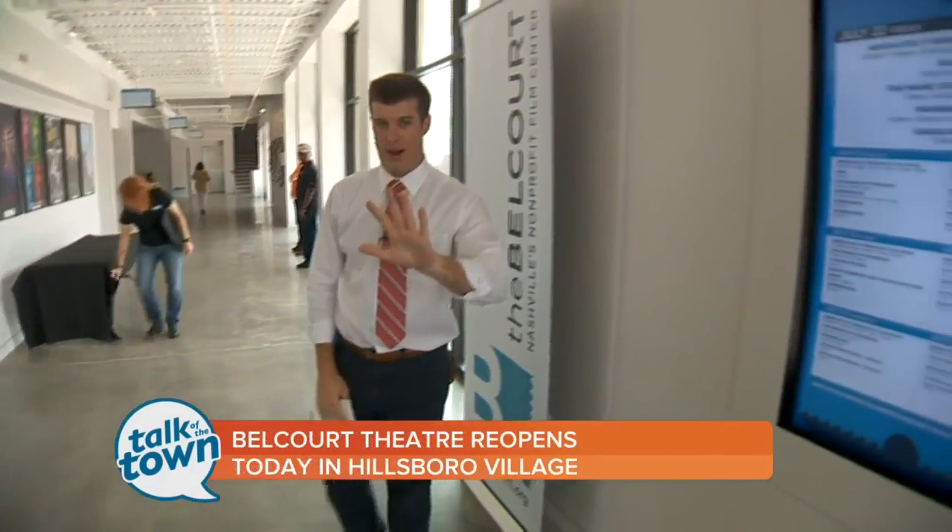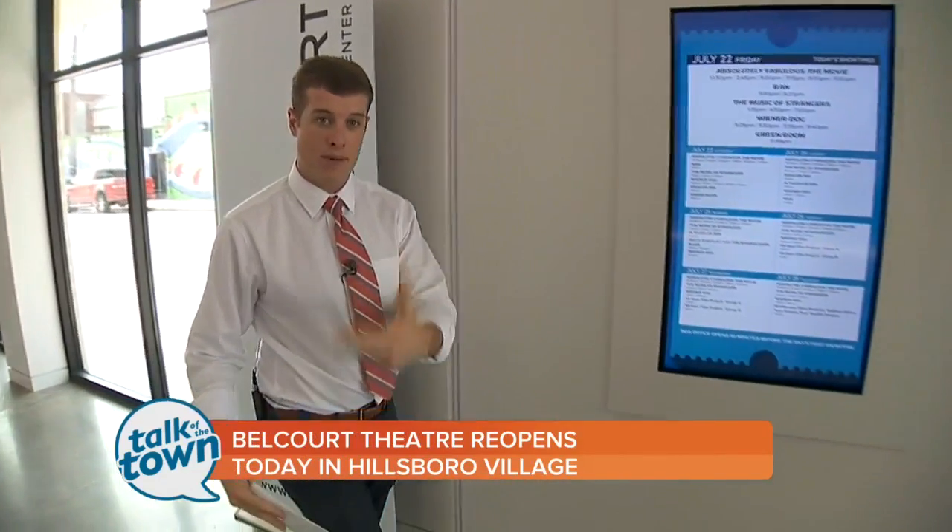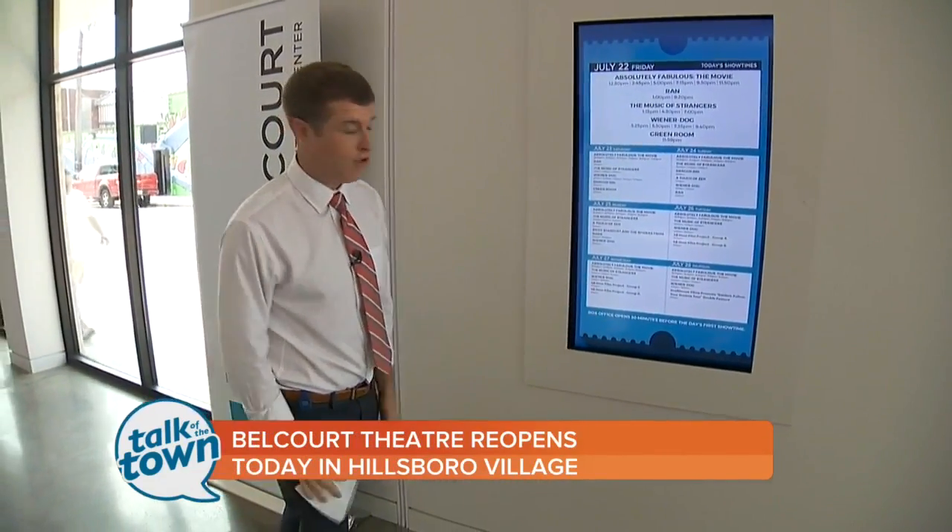The five million dollar price tag on this project is being funded by this non-profit through donations from individuals, businesses, and foundations. They have about 4.2 million raised so far.